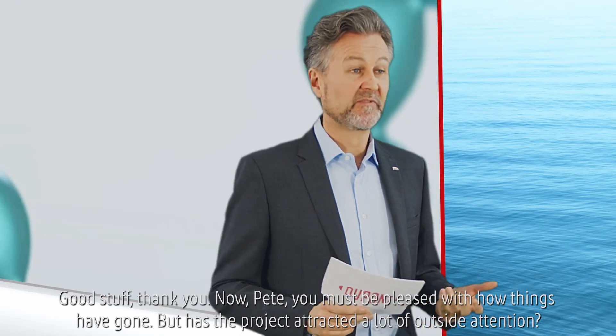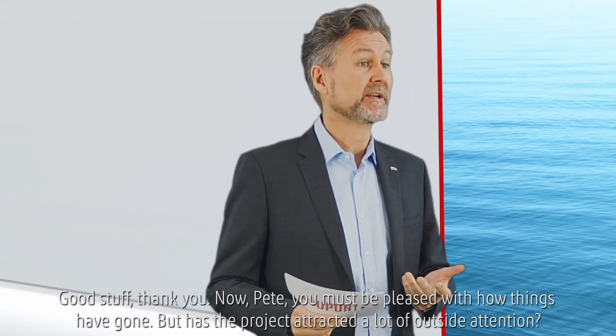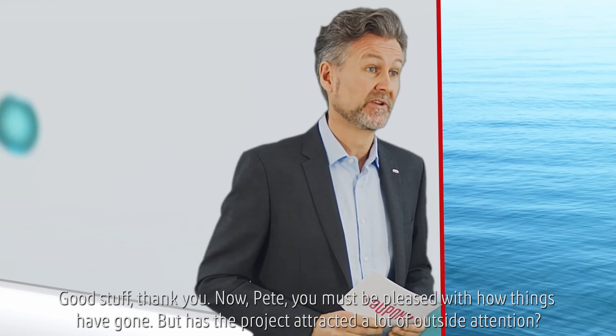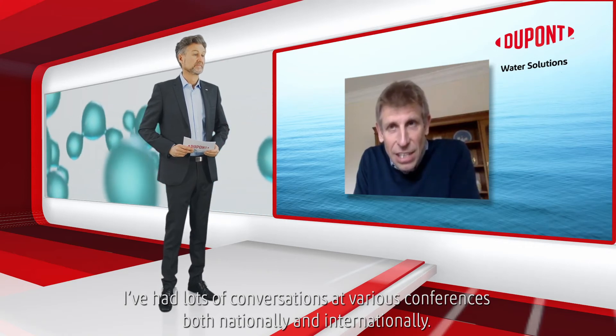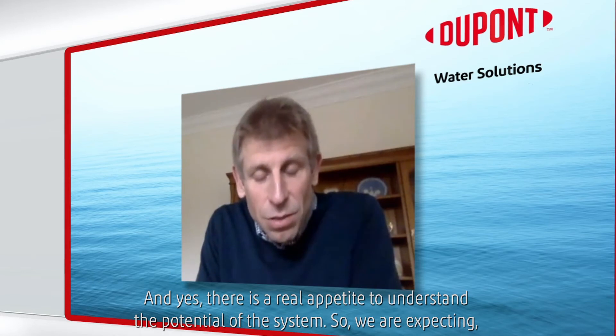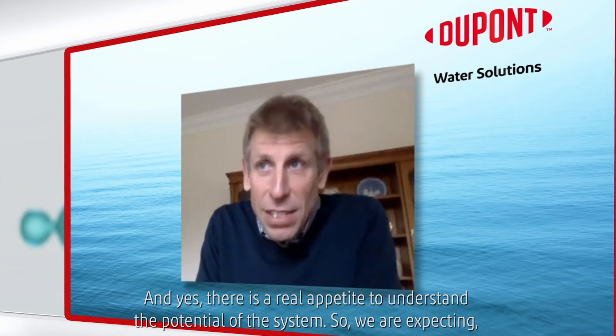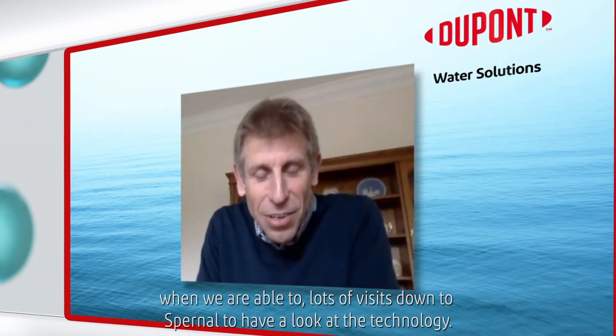The project has attracted a lot of outside attention. I've had lots of conversations at various conferences both nationally and internationally, and there's a real appetite to understand the potential of the system. We're expecting, when we're able, lots of visits down to Spurnal to have a look at the technology.